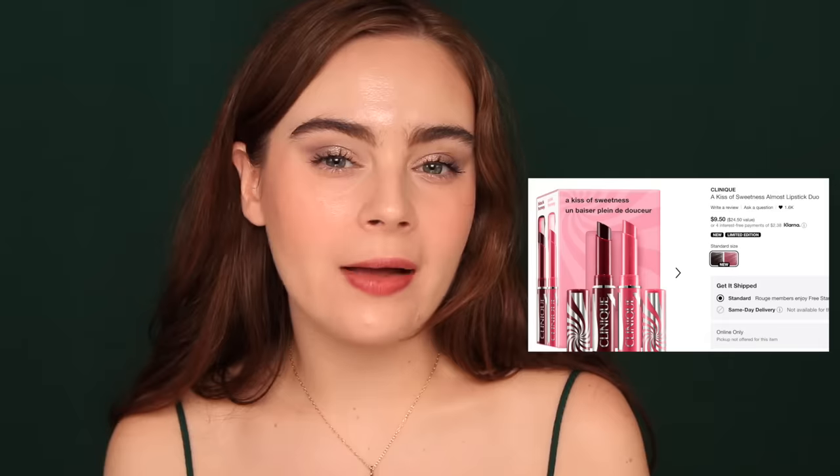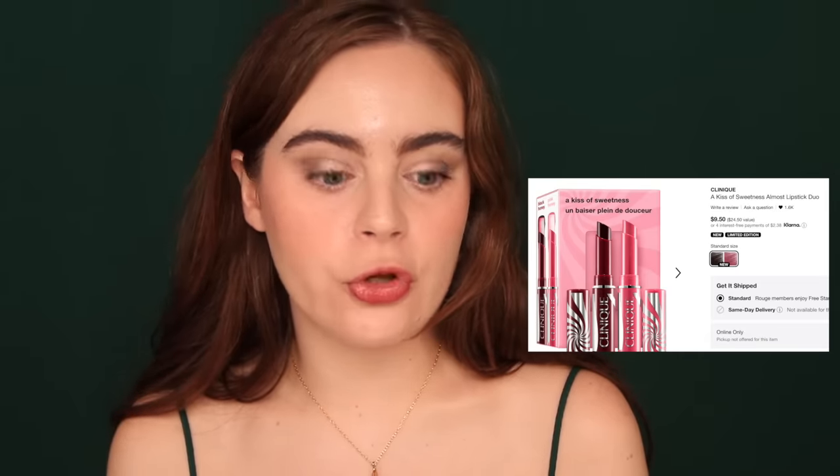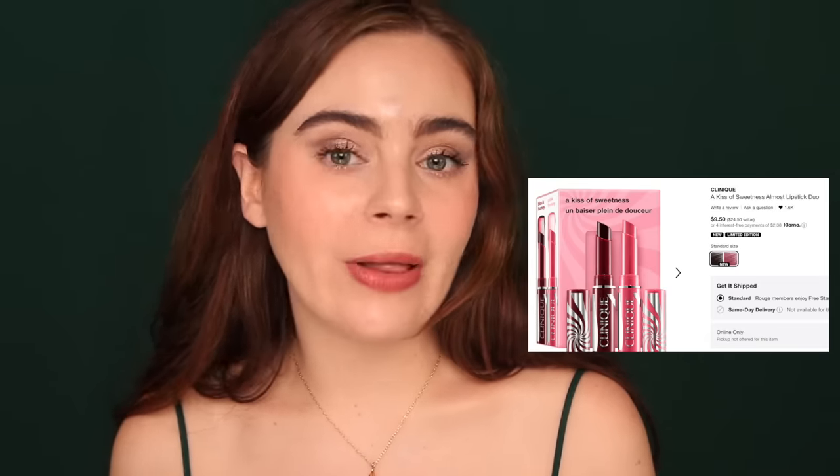That said, if you're really interested in this, Sephora has a sample duo of two shades for around $10, rather than spending $20 on the full size. I think that's a good alternative to just jumping into the full size. But I have three other lip products I want to compare it to.